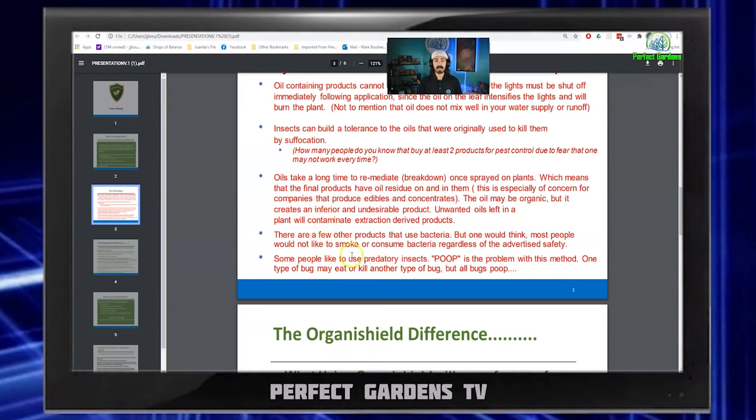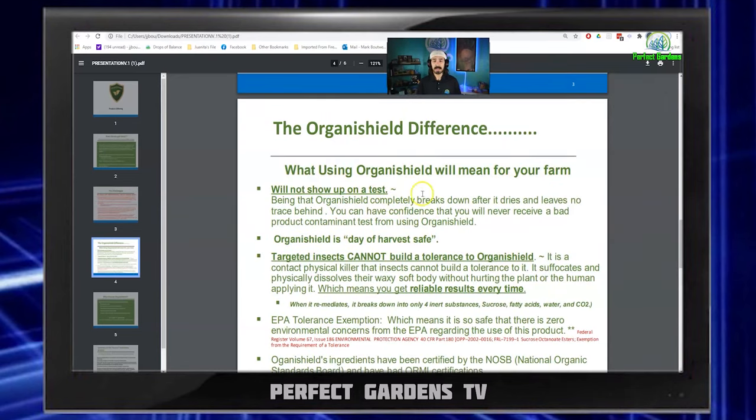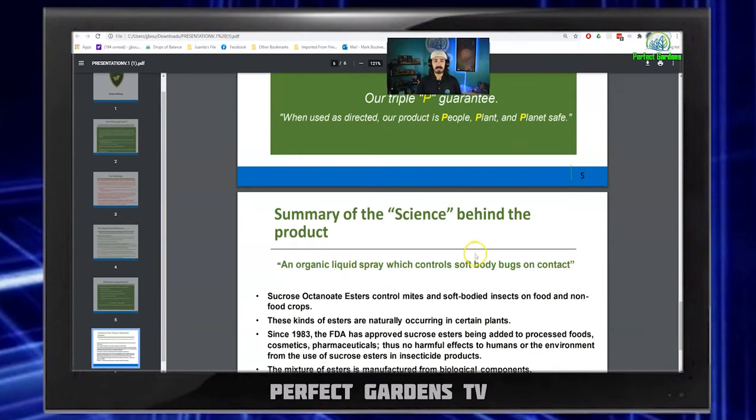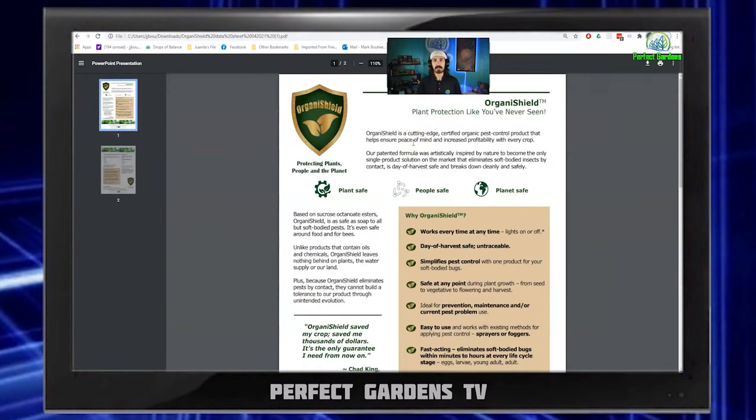One thing I never really thought about was predatory insect poop — do you really want poop on your plants? And because this industry is being forced to test microbials now, this poop could become a problem later down the road. This product will not show up in testing because after five days, it turns into water, sucrose, fatty acids, and CO2 — which can actually be beneficial to your plants. One of the things I really like about this company is their triple-P guarantee: when used as directed, their product is people, plant, and planet safe. After doing all my own research and reviewing all of their marketing material, I do have to agree — this is a product I would highly recommend you have on your shelf at all times for a pesticide or insecticide.